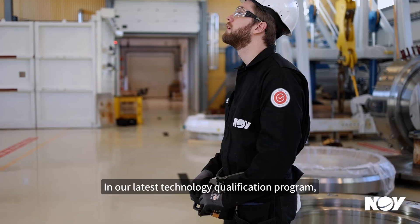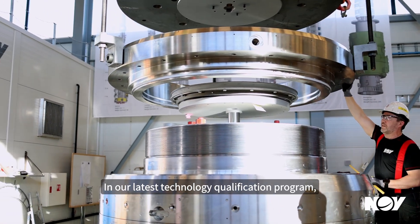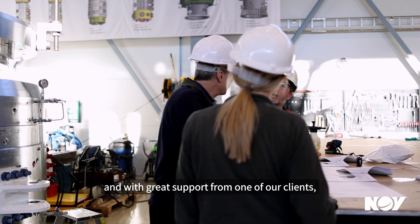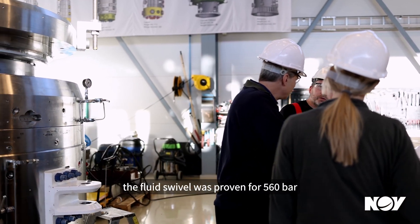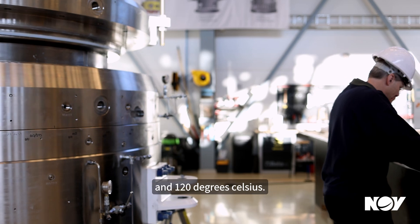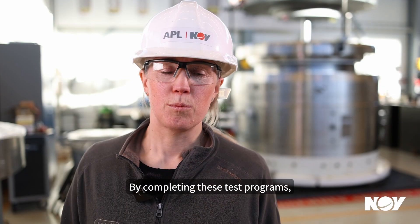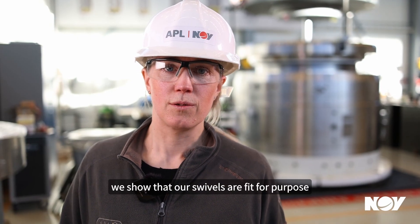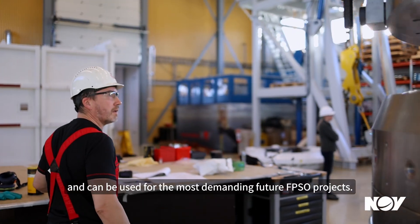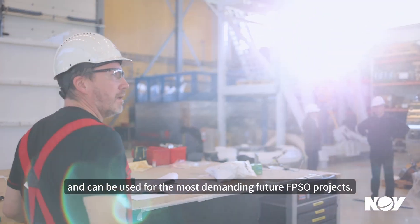In our latest technology qualification program, done in collaboration with and with great support from one of our clients, the fluid swivel was proven for 560 bar at 120 degrees Celsius. By completing these test programs, we show that our swivels are fit for purpose and can be used for the most demanding future FPSO projects.